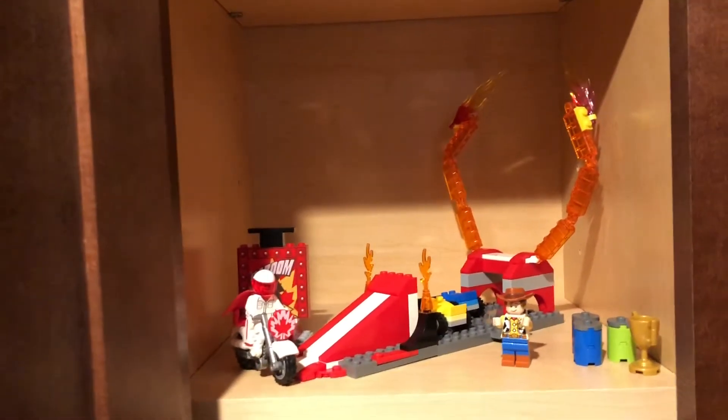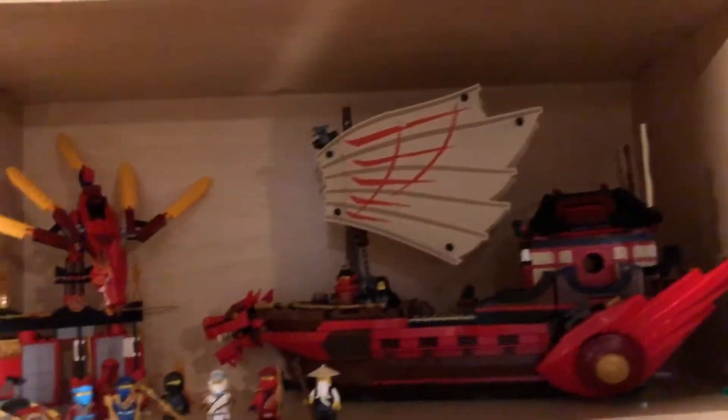Then we have a Toy Story quick section and a Minions quick section. Then we have the bulk of the Ninjago sets - a bunch of ninjas down there - and then we have the Destiny's Bounty, which is one of my favorite sets, a temple right there, and then some stuff from Season 11 which was one of my favorite seasons. All my Jay stuff is there because Jay is my favorite character.